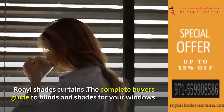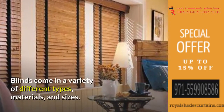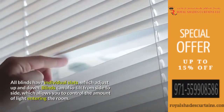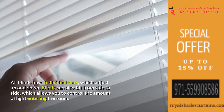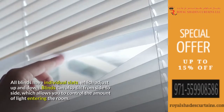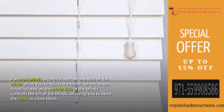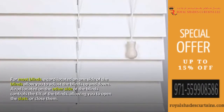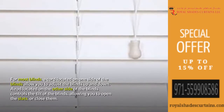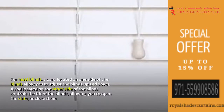The complete buyer's guide to blinds and shades for your windows. Blinds come in a variety of different types, materials, and sizes. All blinds have individual slats which adjust up and down, and can also tilt from side to side, allowing you to control the amount of light entering the room. A cord on one side adjusts the blinds up and down, while a rod on the other side controls the tilt, allowing you to open or close the slats.